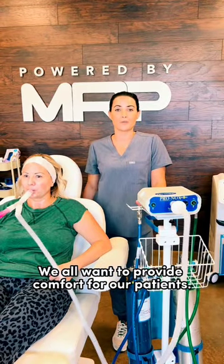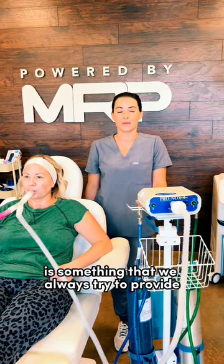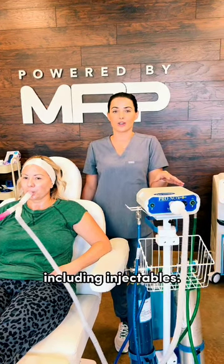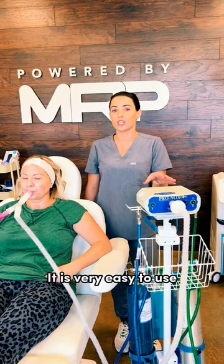We all want to provide comfort for our patients. Pain management is something that we always try to provide. Pronox is absolutely amazing for any procedures, including injectables. It's very easy to use.